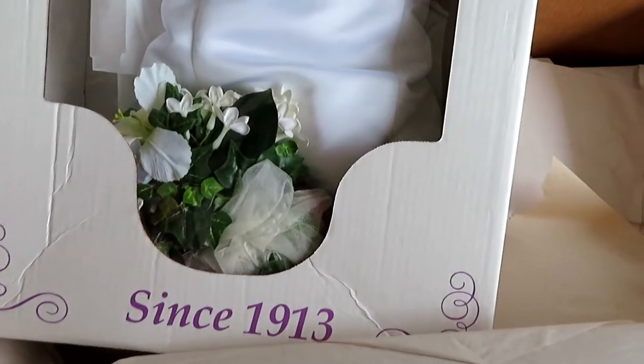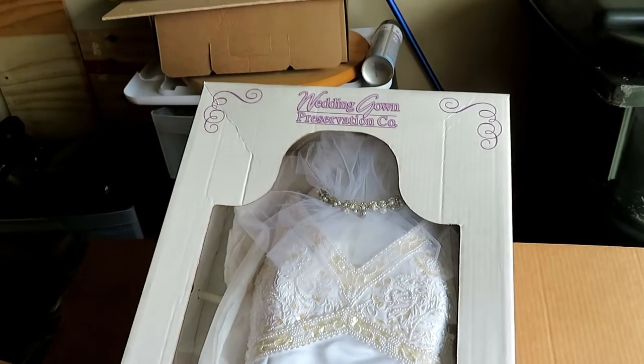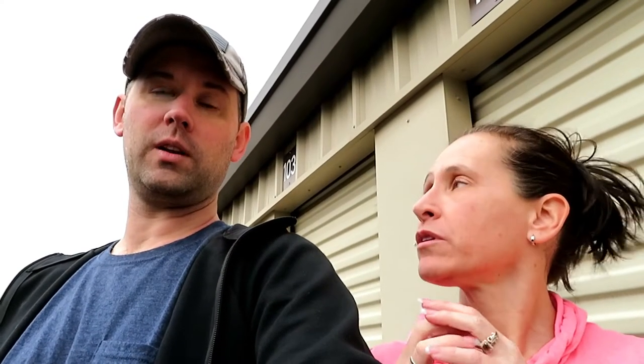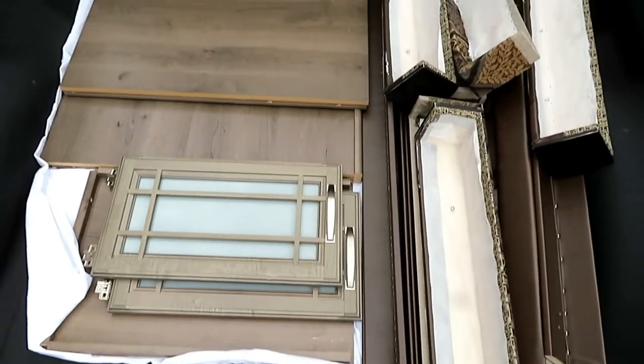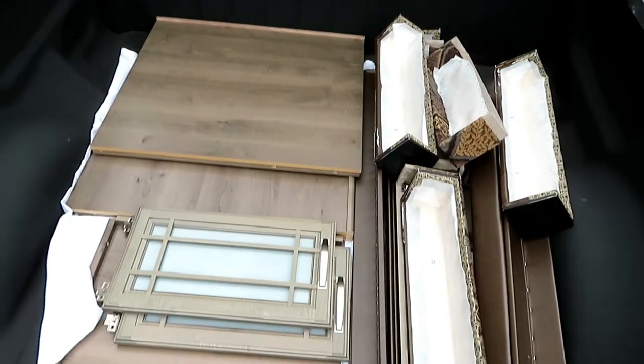We also have the wedding dress in there — it was cool to see it again, though it might be another 20 years before we see it again. Then we had to go out to the RV and get the valances, and when they installed our washer and dryer they removed the shelving, so that was being stored on our bed. Taking those shelves out and the valances probably took a hundred pounds of weight off our RV.